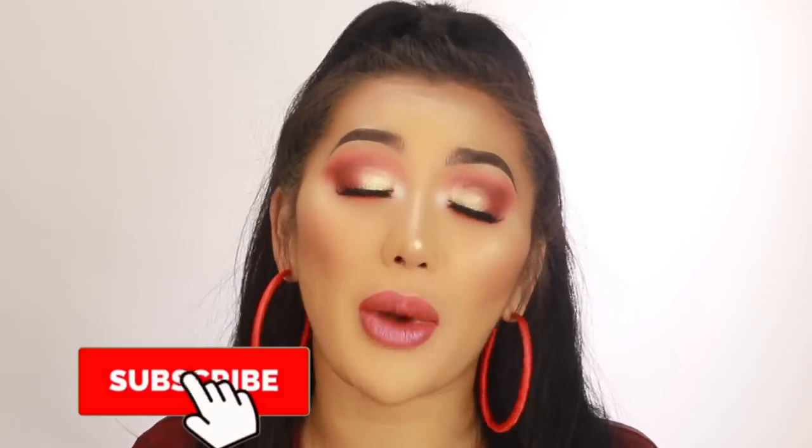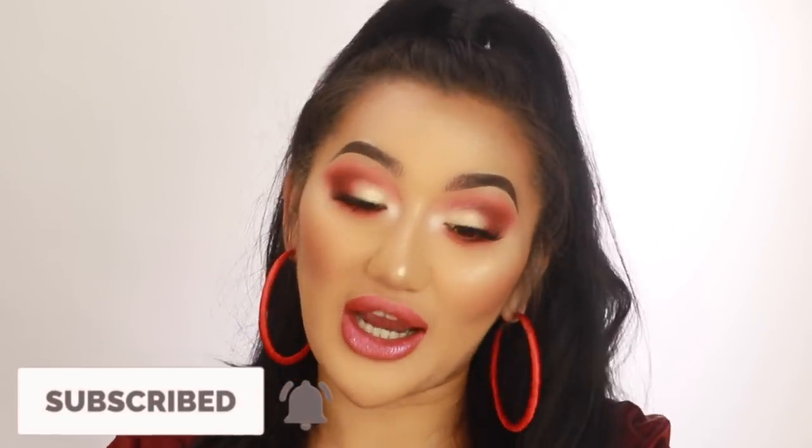Hi guys, welcome back to my channel. My name is Tweet. If you guys haven't subscribed yet, please subscribe — I really appreciate it. I can't believe how much my YouTube is growing, it's so amazing to see. In today's video I am filming a drugstore, more affordable products, something a bit more summer inspired, so if you guys want to see how to create this look, please keep watching.